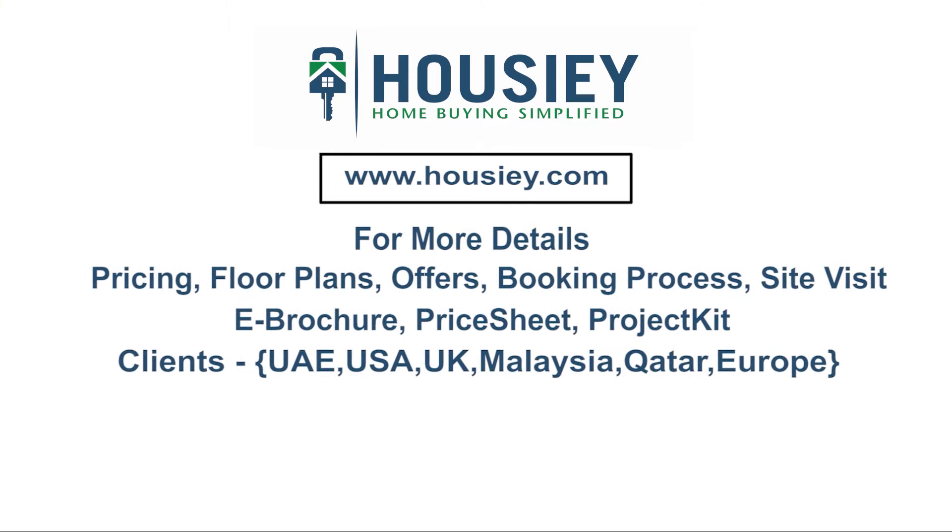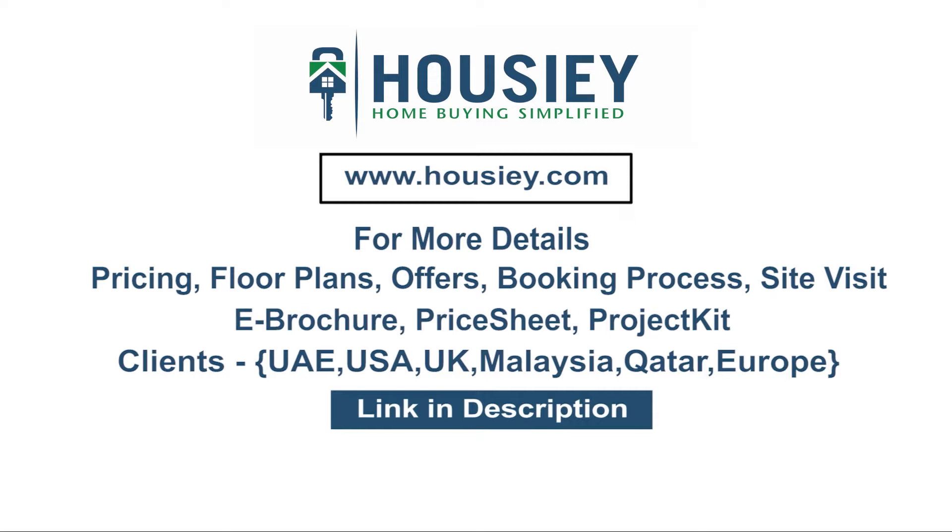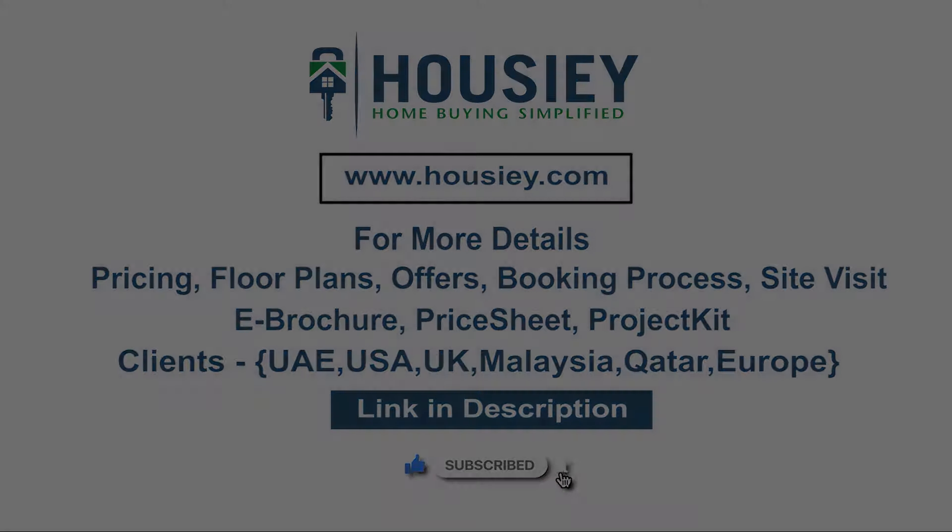If you have any queries related to pricing, plans, offers, booking process, or want to do a site visit, you can click on the link mentioned in the description. Our NRI clients can also connect with us on the same link. If you liked this video and want to watch more project sample flat tour videos, subscribe to our channel Housey.